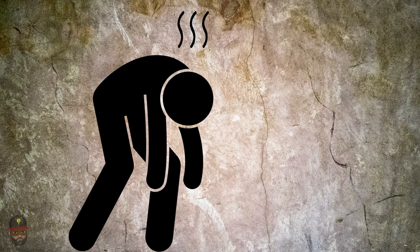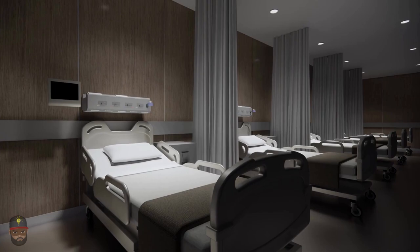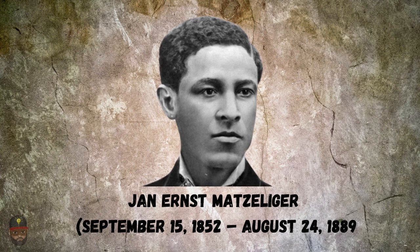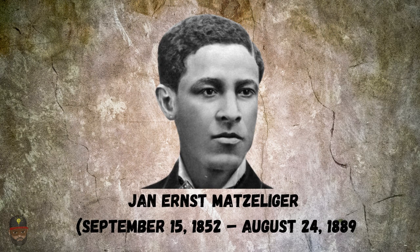Sadly, Jan Matzeliger compromised his health by working long hours on his invention and going extended times without eating. He caught a cold that swiftly progressed to tuberculosis. He never got to enjoy the full benefits of his invention because of his early death from the illness. On August 24, 1889, he passed away, three weeks before turning 37, in Lynn, Massachusetts. Until recently, he was not acknowledged in history books due to the color of his skin. In fact, Matzeliger was known by a racial slur and his device was similarly named by his contemporaries.